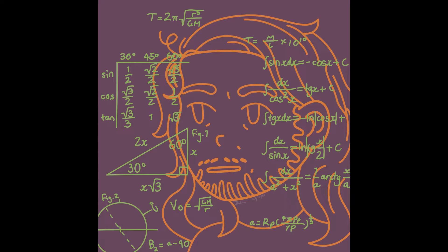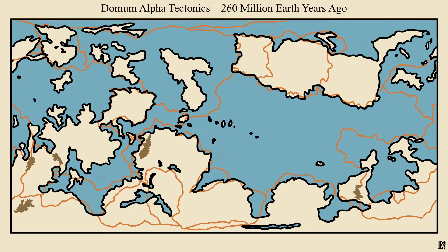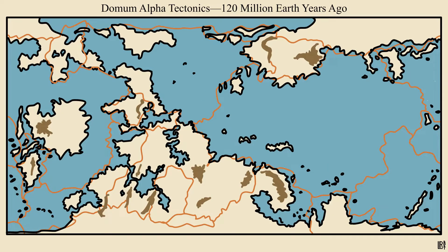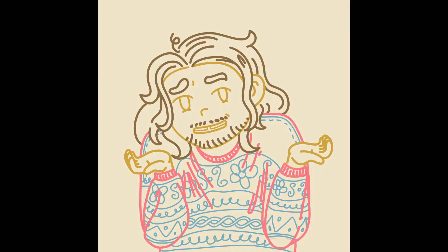Instead of making a simulation of how the continents would have moved, I figured that out and drew it by myself, which was a time. Honestly, I feel like they should have moved a bit further than they have, and the sea level should have changed more with the ice ages and greenhouse periods, but you know, pick your battles.